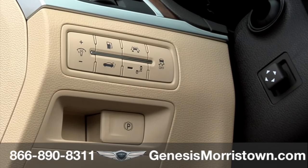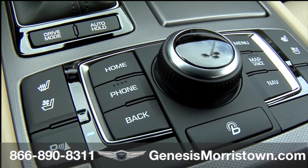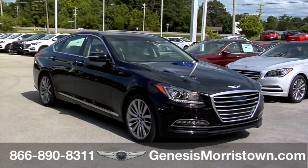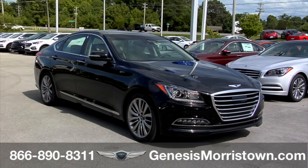The G80 also features an electronic parking brake with automatic vehicle hold for ultimate convenience when driving in traffic, holding the G80 at a stop, such as at a traffic signal or in stop-and-go traffic, until the accelerator pedal is depressed.